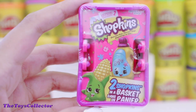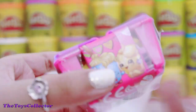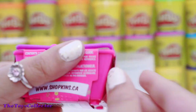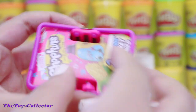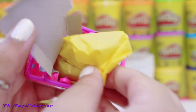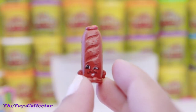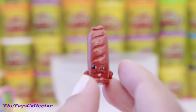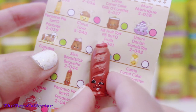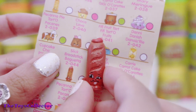The last surprise of the day is the Shopkins Season 2 Blind Basket. These are super, super adorable! These blind baskets come with two Shopkins and a Shopkins Collector's Guide. First up is the adorable Slick Breadstick — he's looking super, super adorable! He also has a mustache. He is a common Shopkin in the bakery section.